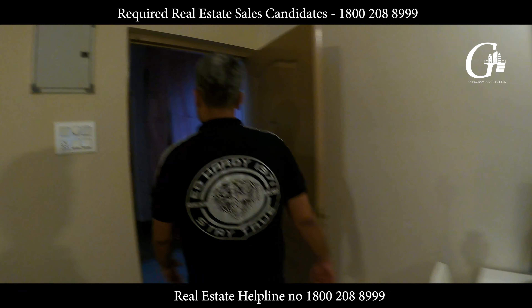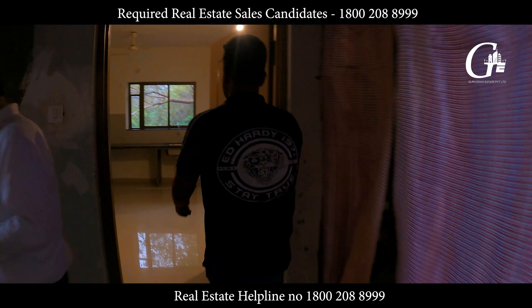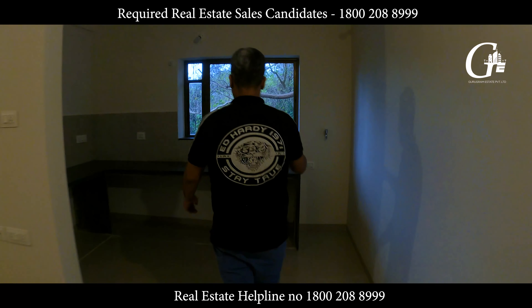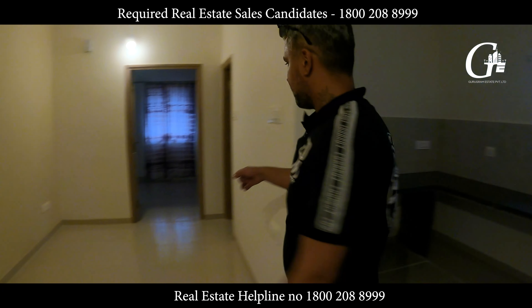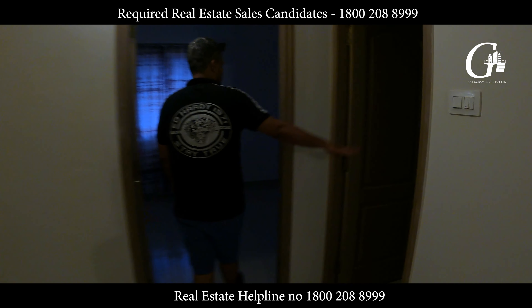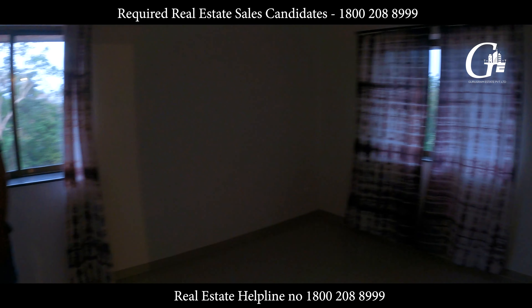Let me show you the view. There's one more unit — a 1 BHK. You have a big open kitchen here, a drawing and dining area, a washroom, and a big room.